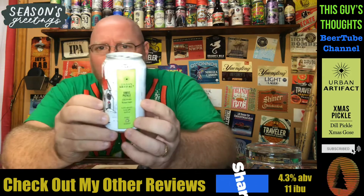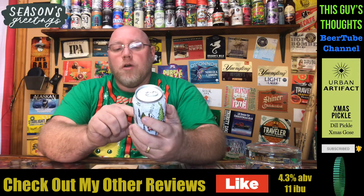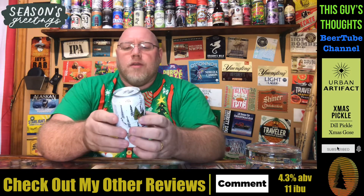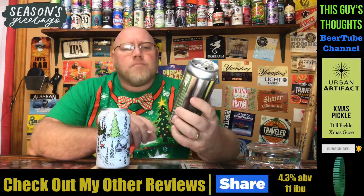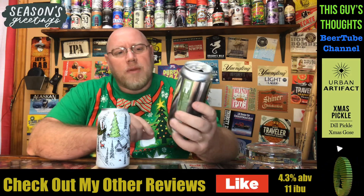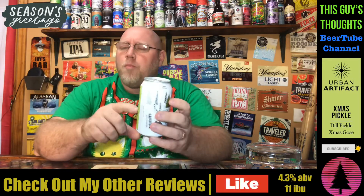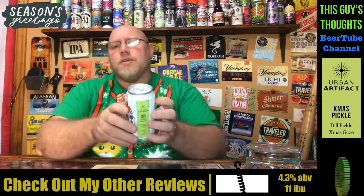Right now I've got one here from Urban Artifact. This is their Christmas Pickle — a Dill Pickle Christmas Goza, 4.3% alcohol by volume. IBU is not listed; if I can find one, I'll have it listed below as usual. Back in the summer of 2020, I reviewed Urban Artifact's Spicy Pickle — an ale with cucumber and sea salt, part of their Epicurean series. This here is their Christmas version of it. It doesn't say anything about being spicy, just Dill Pickle Christmas Goza. So it's actually the second pickle-style Goza I've had from them this year.